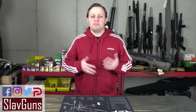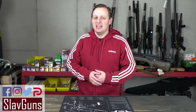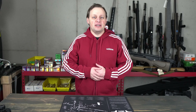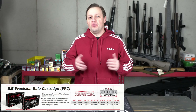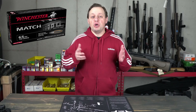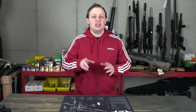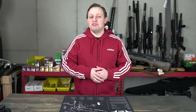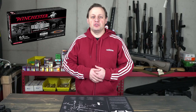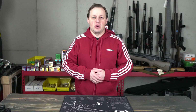We're now approaching what was supposed to be SHOT Show week, and that means new product releases. Earlier today, Winchester did a live announcement of 2021 products, and we have new 6.5 PRC ammo on it. Winchester announced the 6.5 PRC match ammo; however, the brochure also has a listing for the new long-range big-game expedition hunting ammo, which I'm assuming will be launched or announced in the next few days as well.